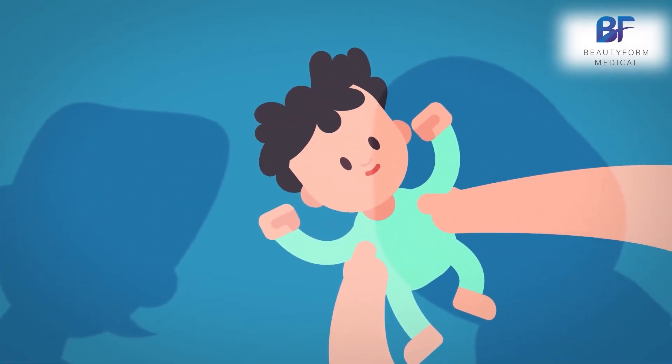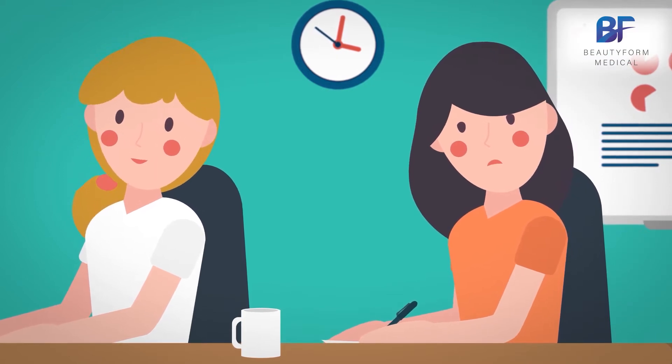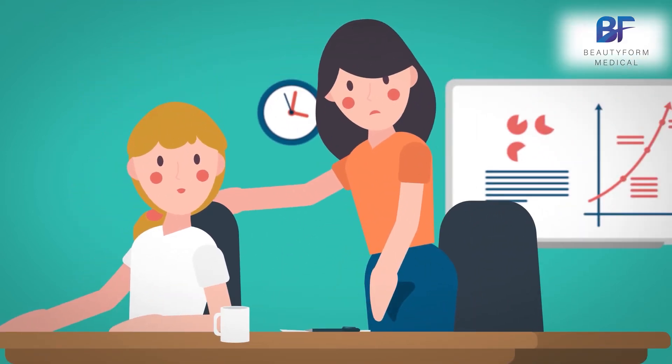Starting your own family is a joyous occasion. It's a well-kept secret of mothers that childbirth and the preceding pregnancy can leave a huge impact on the mother's pelvic floor. A common annoyance is urinary incontinence.